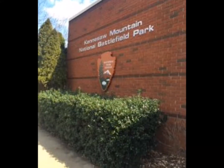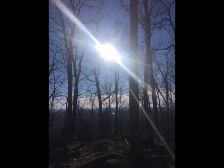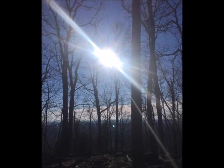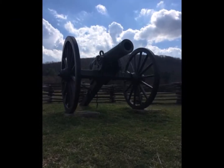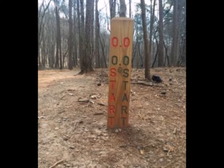Kennesaw Mountain National Battlefield Park, located in Kennesaw, Georgia, has become quite a popular spot over the years for hiking, bike riding, and even picnicking. The park offers a handful of trail options for hikers and even has detailed maps outlined with distances and routes in the visitor center for pickup.